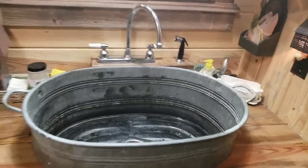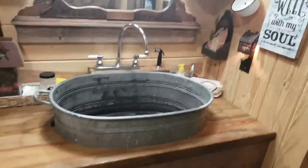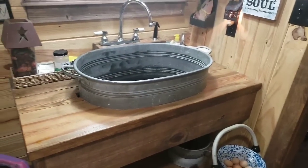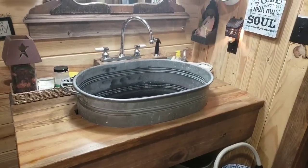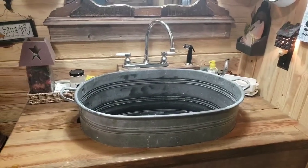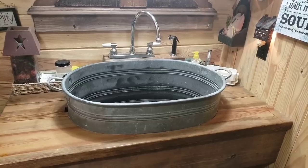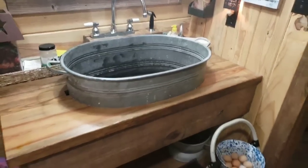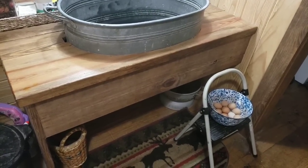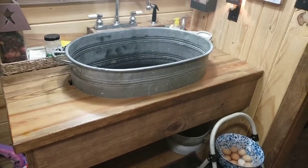It does look rough, but I like it to look rough — it serves its purpose. Like I said, I saw this on Pinterest and when we were building a cabin, I thought I really loved the idea, so that's what we stuck with. The Mennonites built our cabin, and he knew what I wanted and built the little cabinet for it, and it fit in there real well.